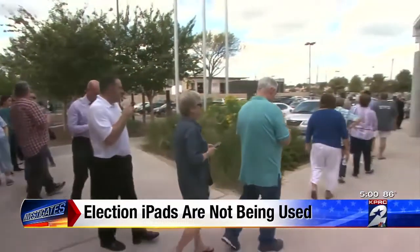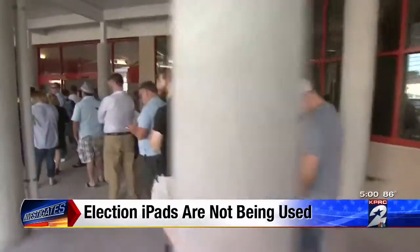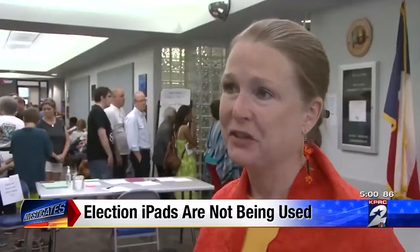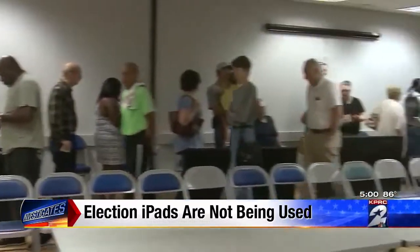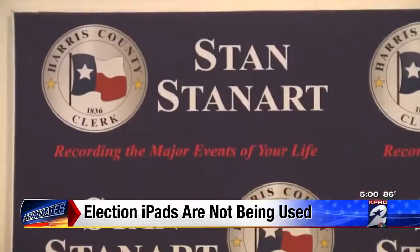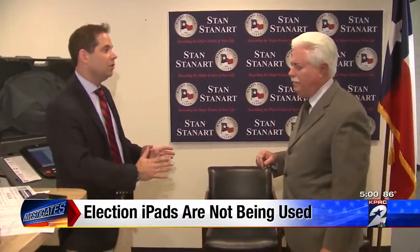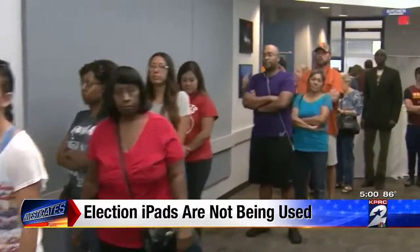If you voted early in Harris County, there's a good chance you stood in line. Some have waited for hours — about two hours. The bottleneck is apparently in the ID check-in process. It can be cumbersome, but our Harris County clerk, Stan Stannert, has a solution for that issue. He just won't use it yet.